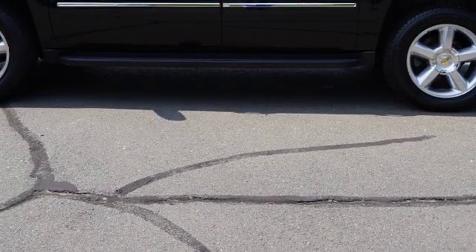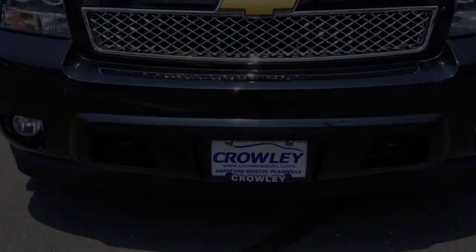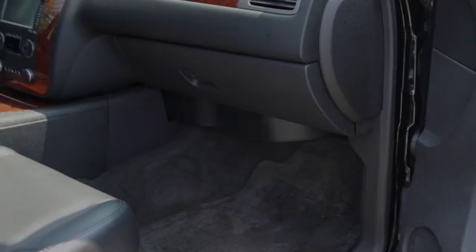All of the following features are included: traction control and stability control systems, an air suspension, side impact door beams, front fog lights, leather seats, and daytime running headlights.